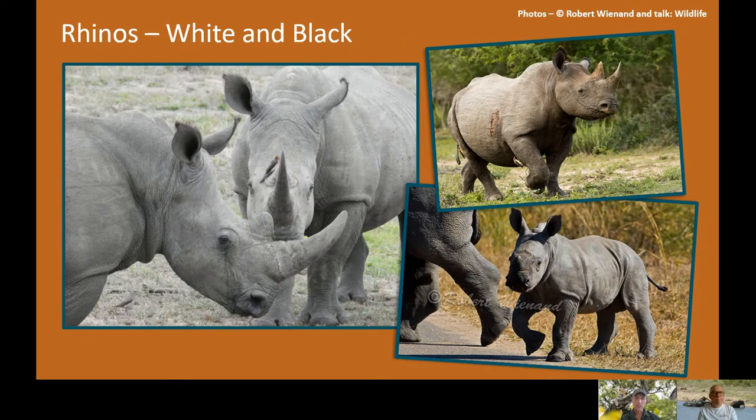Originally with the early Dutch settlers, the white rhinos were the first to be seen. They've got a very broad wide lip because they are grass feeders. On the left is a white rhino and bottom right is also a white rhino calf. The Dutch people referred to the wide lip and said 'weit,' which was interpreted as 'white,' and the name just stuck.